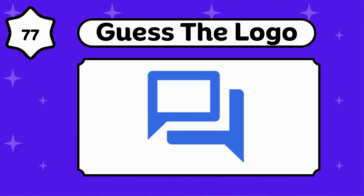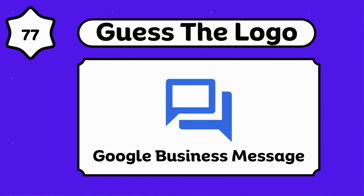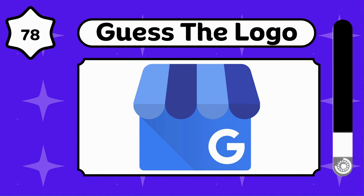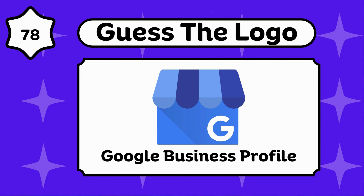Guess this. Google Business Messages. Any guesses? Google Business Profile.